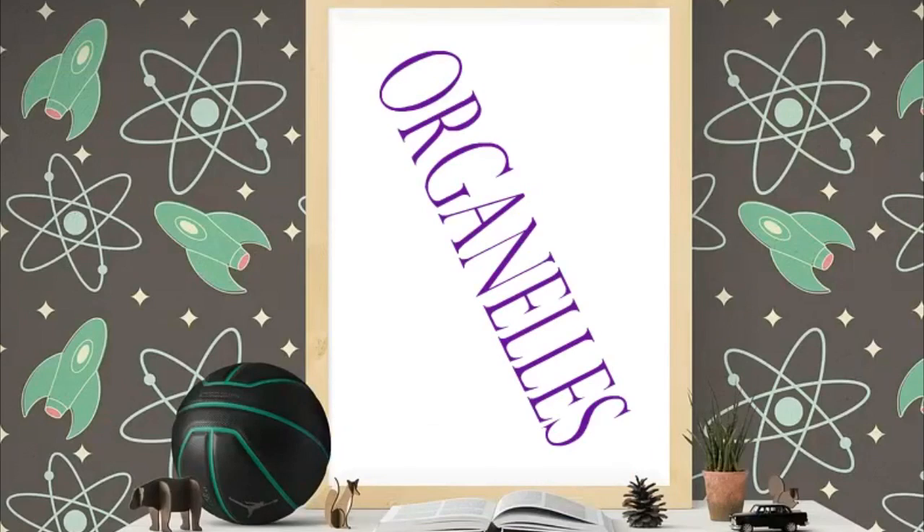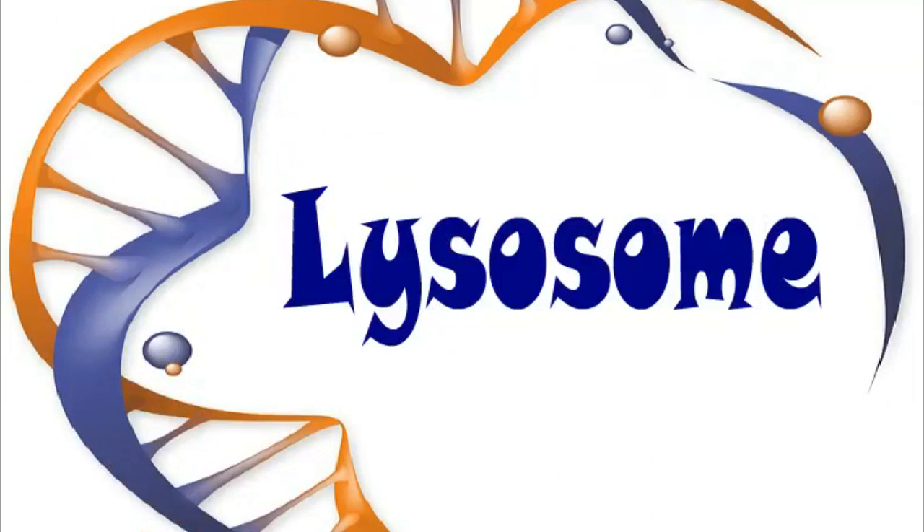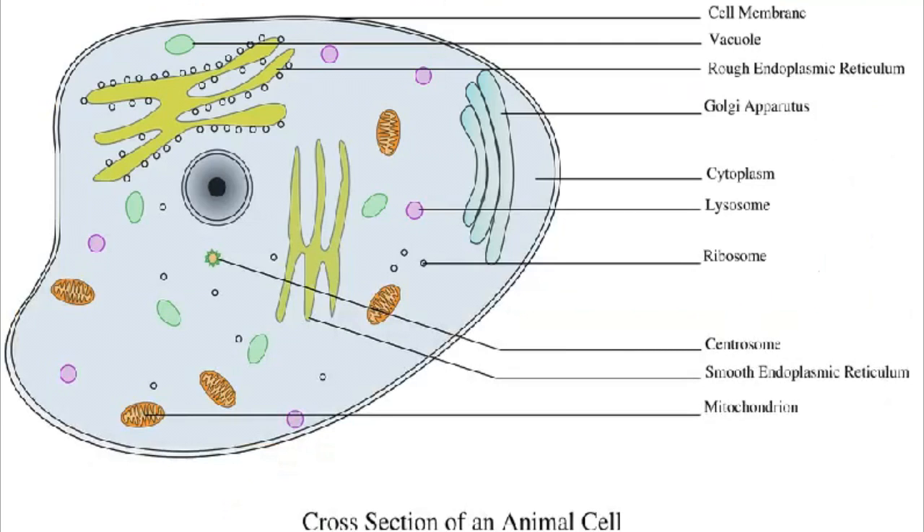Cells are made up of parts called organelles. These are some organelles you need to know. Lysosomes break down materials that the cell can use, or they break down things that the cell wants to get rid of.